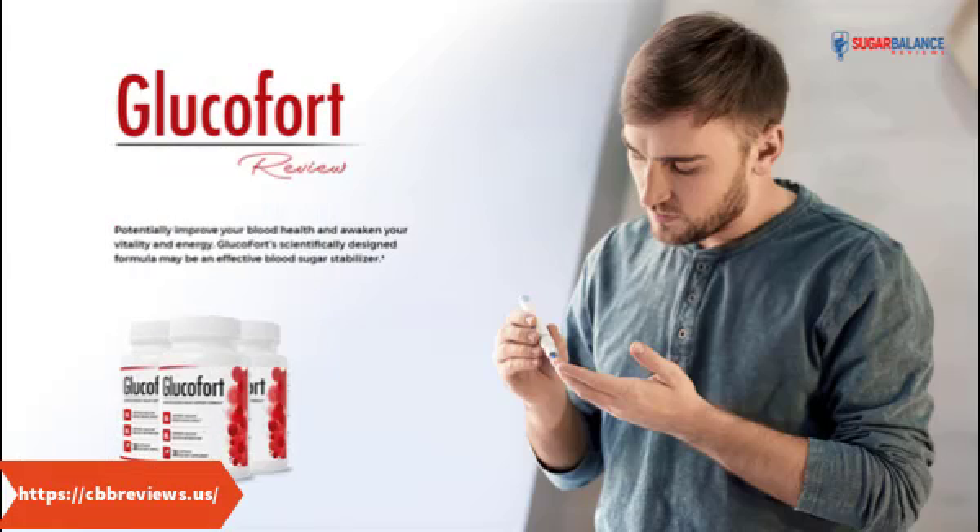Improved blood health: Glucofort can lead to improved blood health thanks to a mix of antioxidants within the formula. These antioxidants can support blood circulation in various ways. When it's easier for blood to circulate throughout your body, it puts less strain on your heart and other organs, leading to better cardiovascular health. Vitality and energy: Glucofort also contains ingredients to support overall vitality and energy. The formula can improve energetic well-being, fight fatigue, and increase vitality.